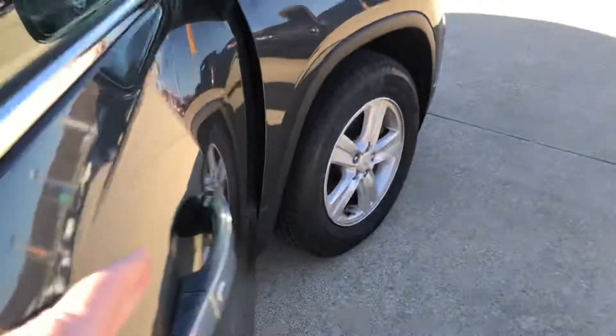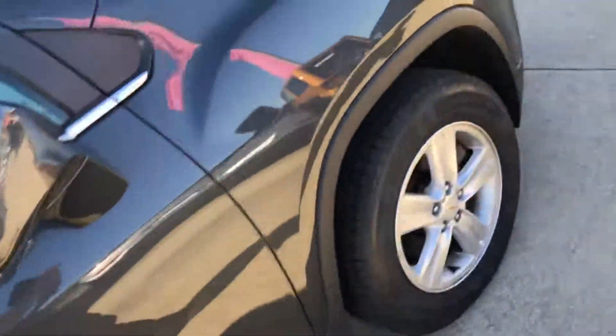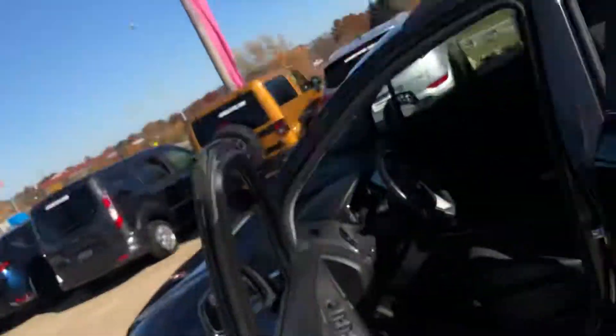A couple of nicks on the interior, but... All right. You guys know what it is. It's Justin over here at 77 Arlington Road — Vandiver Auto Outlet. Give me a holler, and we'll see you guys later.